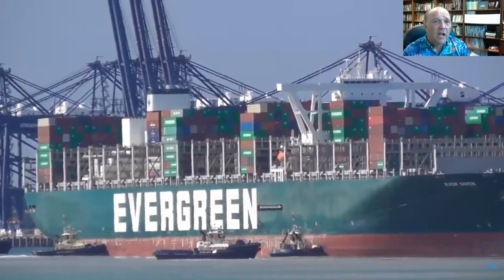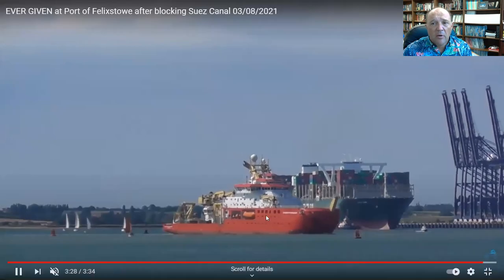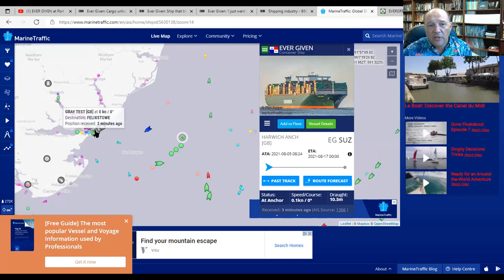Initial reports said she was heading over to Dunkirk to go into a shipyard. But one of the things we're seeing right now is she is not going to Dunkirk. Here she is right now off in the anchorage off of Felixstowe.